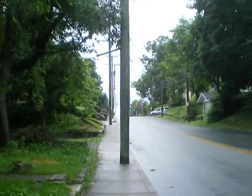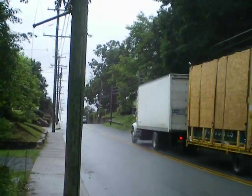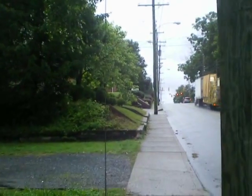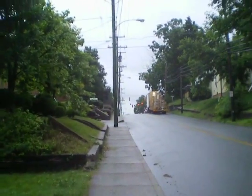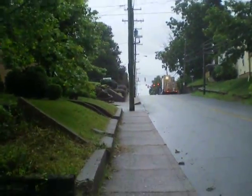I took the bus for a bit and I got off. I'm bored already. I'm going to just walk to the library from this point — get a little bit of a walk since it's not raining.